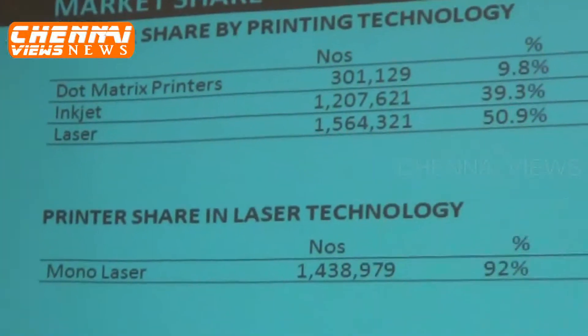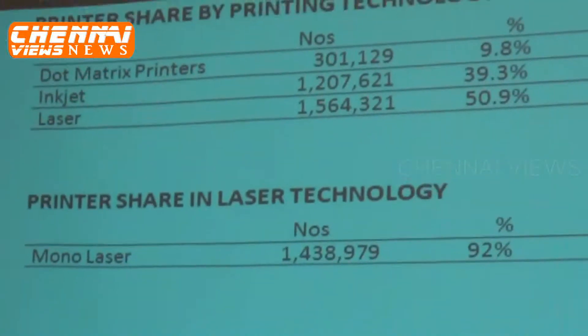92% is mono laser, that is to print black and white. This product was especially focused on home users, while this product was typically focused for commercial users and SOHO users. We have seen success in this space and now we are trying to take this success into the office printing space, which is dominated by mono laser.